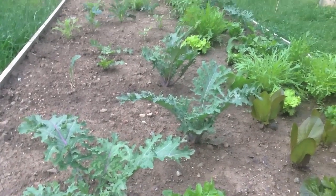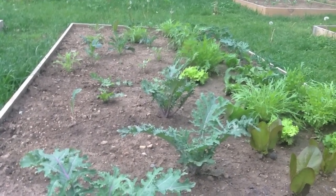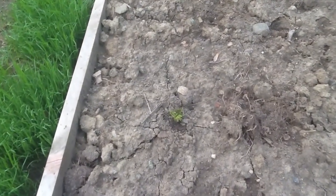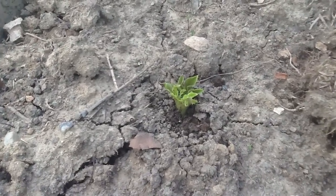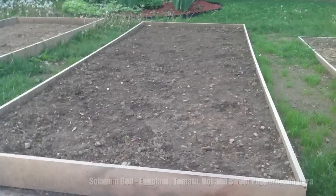Pretty ornamental red Russian kale. Some cilantro in the middle. Here's the potato bed. Towards the house it's red potatoes, and then towards the street is russet potatoes. As you can see, finally after all this time it's starting to emerge. Here in no time it should be full.